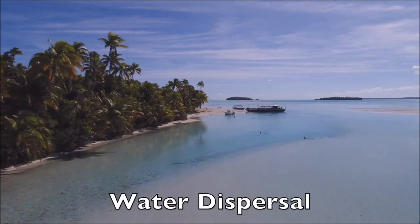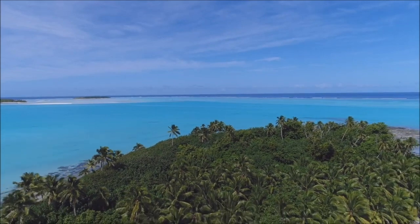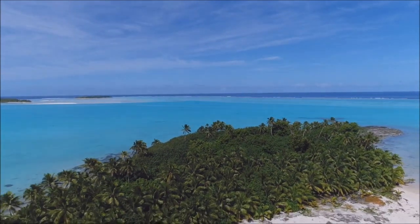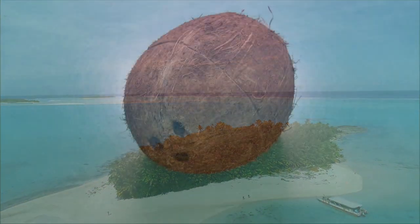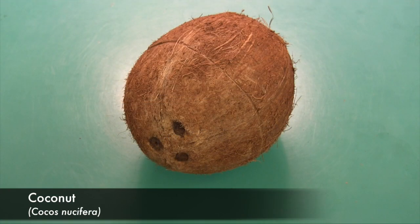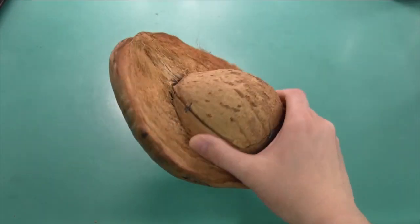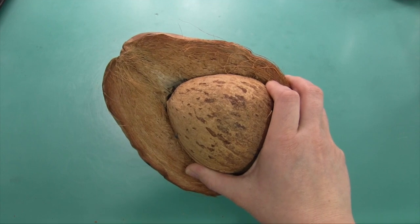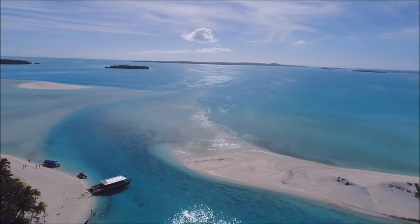Some tree species that grow in or near water produce seeds that float. Ever wonder how a tiny island in the middle of the ocean came to have palm trees growing on it? Coconuts, the seeds of the coconut palm, have thick, fibrous husks that allow them to float. In fact, coconuts can survive journeys of hundreds or even thousands of miles on ocean currents.